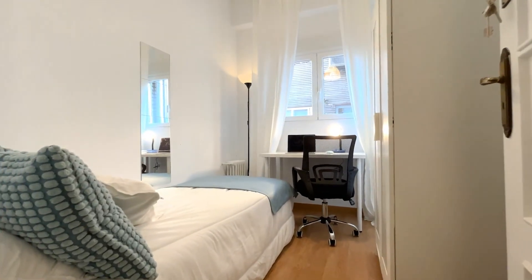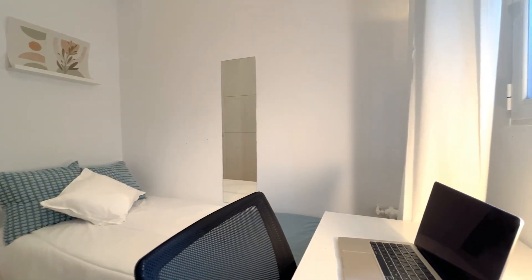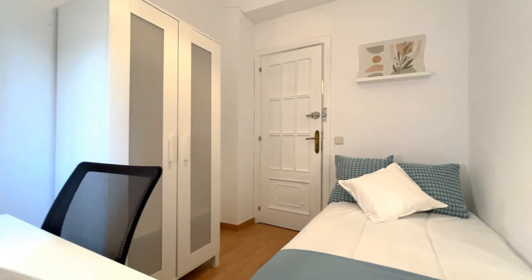Here's the second bedroom with a single bed and also a desk. Again, lots of natural light. And here we have the closet, just like the one we saw before.